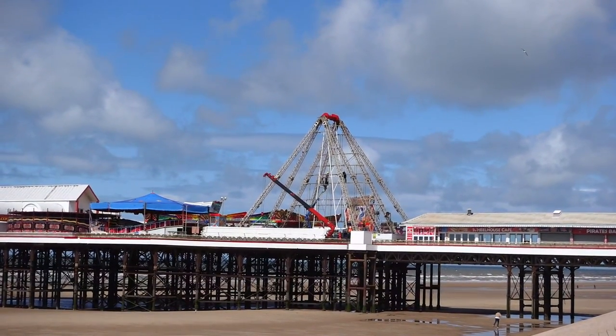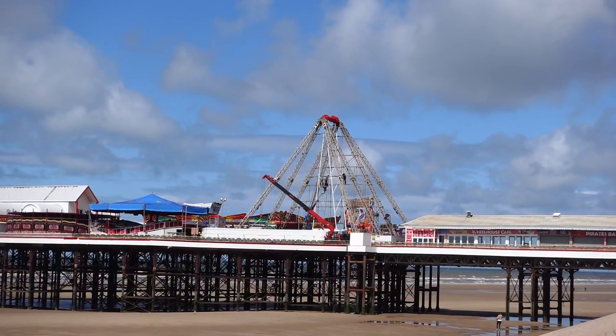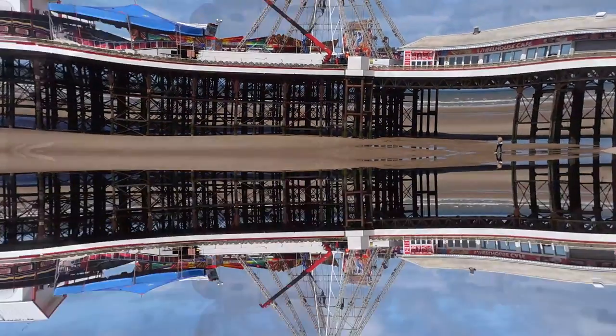The big wheel is back in Blackpool! So there you go - a very quick video just to let you know that the big wheel is back on the Central Pier here in Blackpool. It should be all up and running by June hopefully, because we're at the end of May now, and they did say it would be back in June. Anyway, I hope you liked this video - if you did, hit the like button, also hit subscribe and tick the bell for notifications of new videos, and we'll see you on the next one.